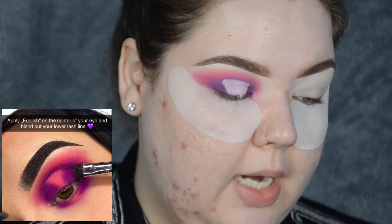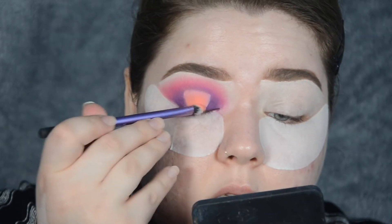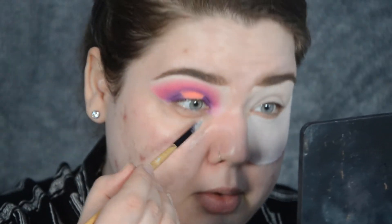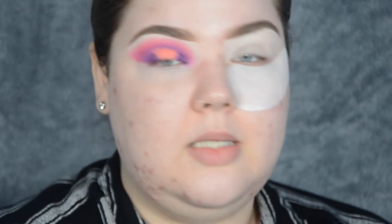Apply Foolish on the centre of your eye and blend out your lower lash line. I'm taking Foolish and patting it on the centre of my lid - when it's fully packed, this almost looks orange. It then tells me to remove my under eye mask, so I'm taking it off and patting in the serum. It feels very nice and moisturised. I'm going to prime my under eye with P. Louise base - I only apply a little bit because I don't want it to ruin my concealer later on.